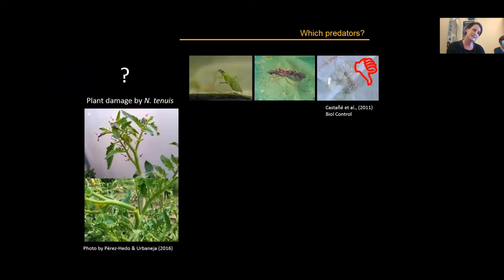Specifically, Nesidiocoris tenuis can really damage the buds and decrease the yield of tomato plants, as shown in the picture here. So there has to be a balance about fostering these populations, depending on which predators are present and which resources are provided.